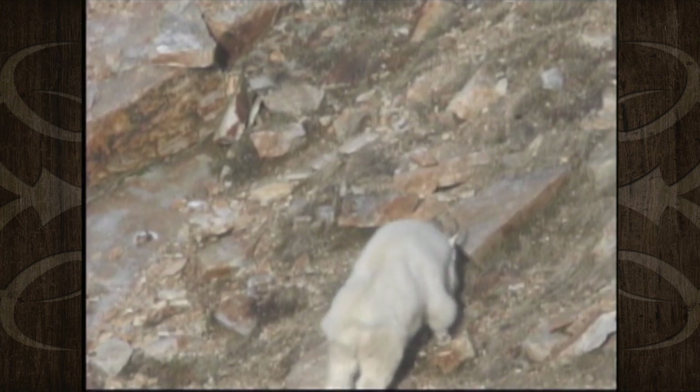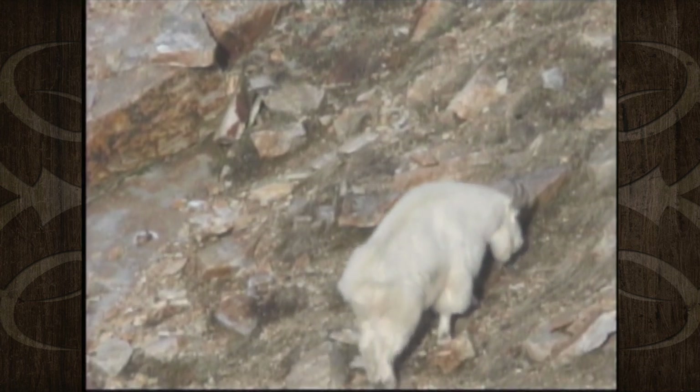Oh, there he is. John and Vance find the goat they had spotted in the pre-season scouting. Let's watch John on this excellent hunt.